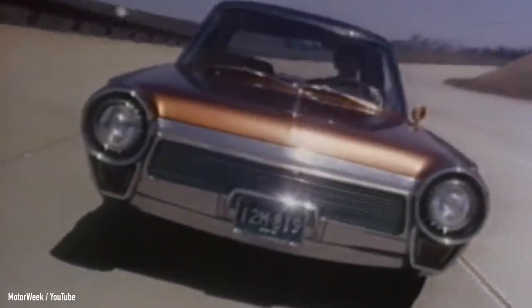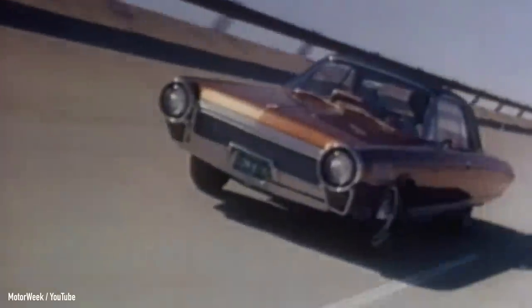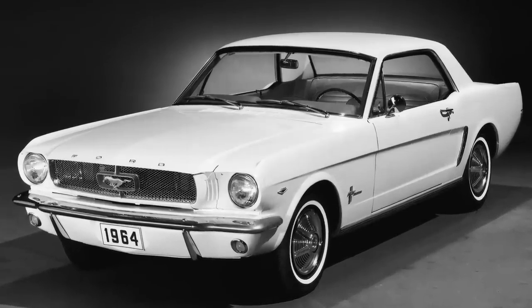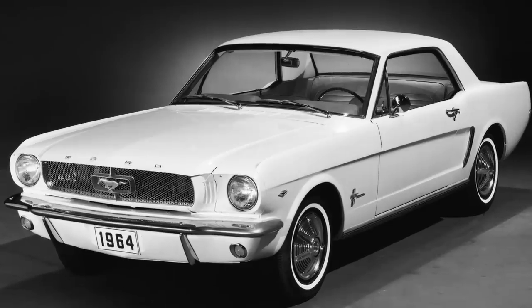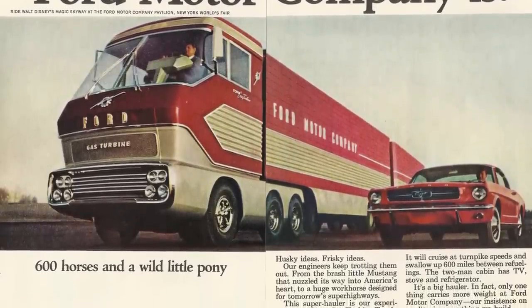The year is 1963 and Chrysler is presenting the future of cars in the form of its turbine car. It was revolutionary and it worked and sounded more or less like a jet engine. Fast forward one year and Ford is trying to impress everyone at the 1964 World Fair with not one, but two vehicles. One is the brand new Ford Mustang, which will go on to become an icon of the motoring world, and the other is Big Red — a gas turbine powered, dual trailer, 34-wheel, big rig semi truck. That's a mouthful and also one of the most interesting and cool vehicles Ford has ever made. And it almost disappeared, never to be seen again, but I'll get to that part later.